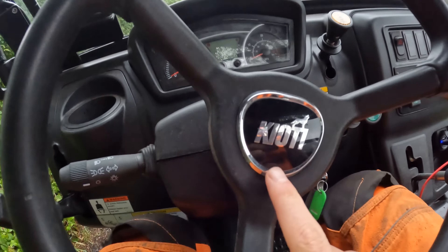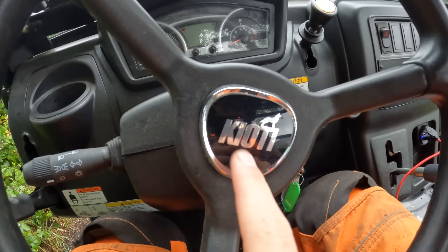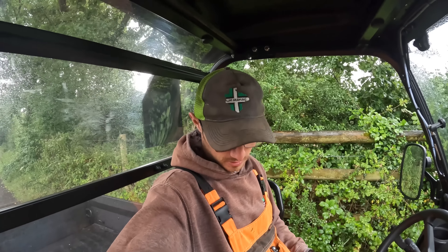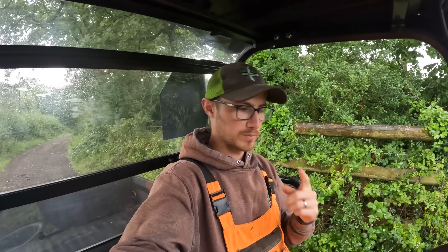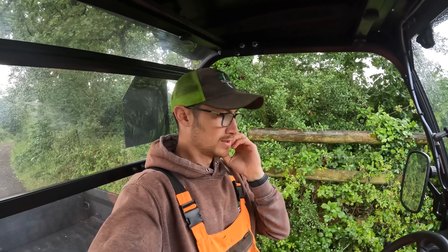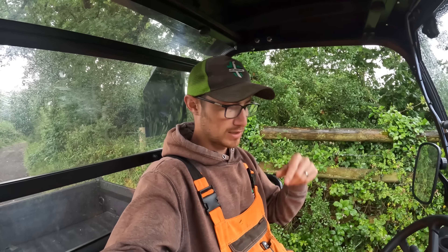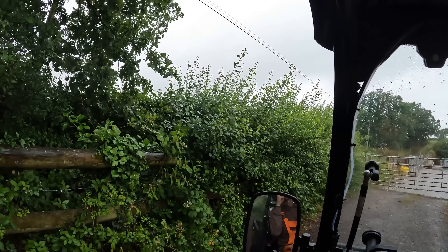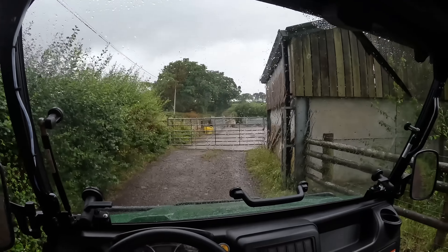Good morning, welcome back to the channel. You may have noticed I am in a buggy - not our usual buggy on the farm. I'm in a Kioti, however you want to pronounce the brand. It's currently on demo from Southwest Handling - Craig and Tom and the guys up there are ever so good at putting demos in for us. They've dropped off this Kioti and also a Kymco quad bike for a few days. Also very glad to announce it is chucking it down with rain - we have been desperate for rain for a very, very long time.